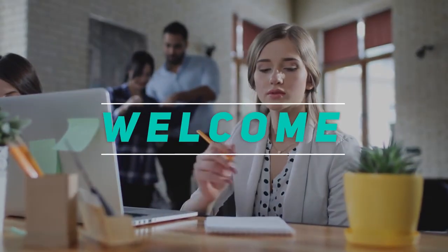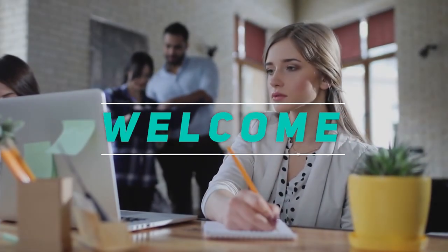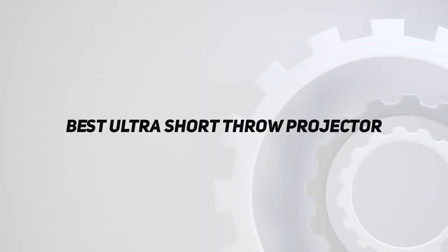Hey, welcome back to my channel. In this video, I'm gonna talk about the Top 5 Best Ultra Short Throw Projectors.